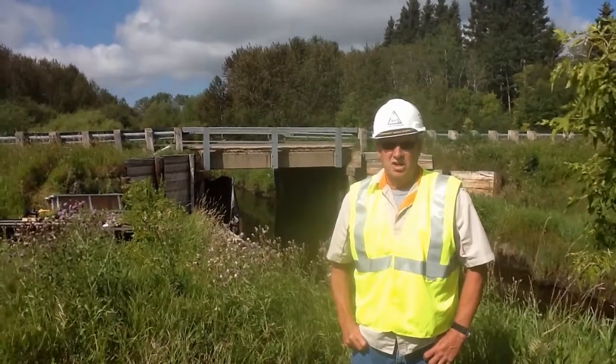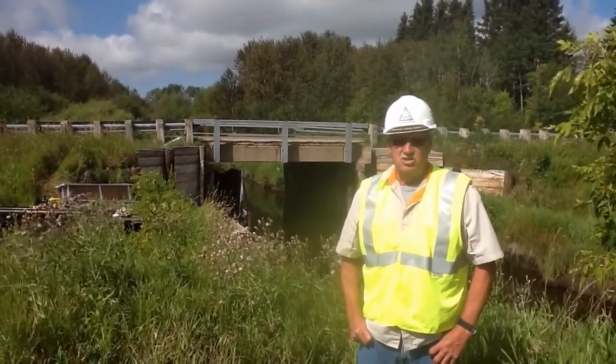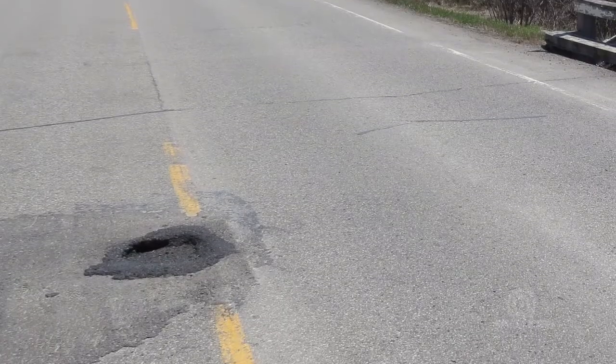Hi, my name is Don Anderson and I'm with MarTech Infrastructure. We're here at the site of a bridge restoration job on Highway 38, just south of Calvington, Saskatchewan.